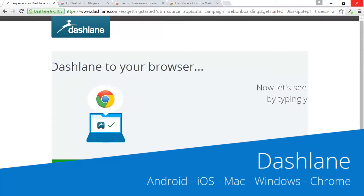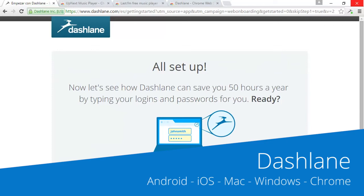Every day you fill in hundreds of forms online — be it logging into Google, signing into Facebook, or worse, one of those smaller sites where you can never remember the password. Well, Dashlane is a password manager that logs into web services for you.